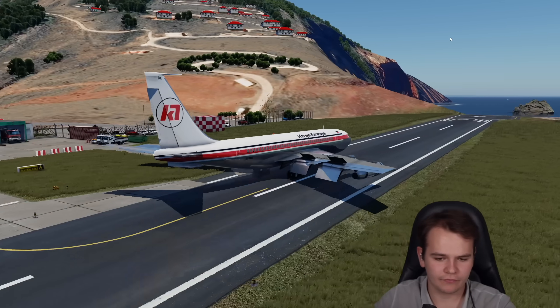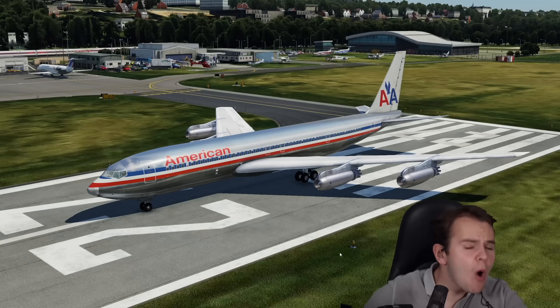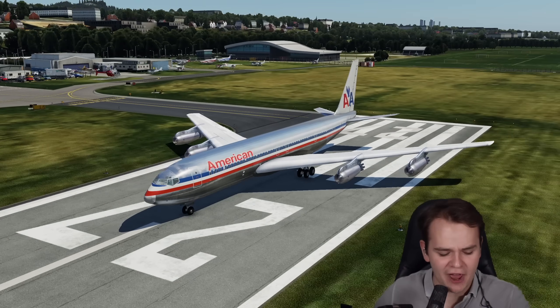There's no way I'm gonna give up! Everybody, welcome aboard the beautiful Boeing 707.